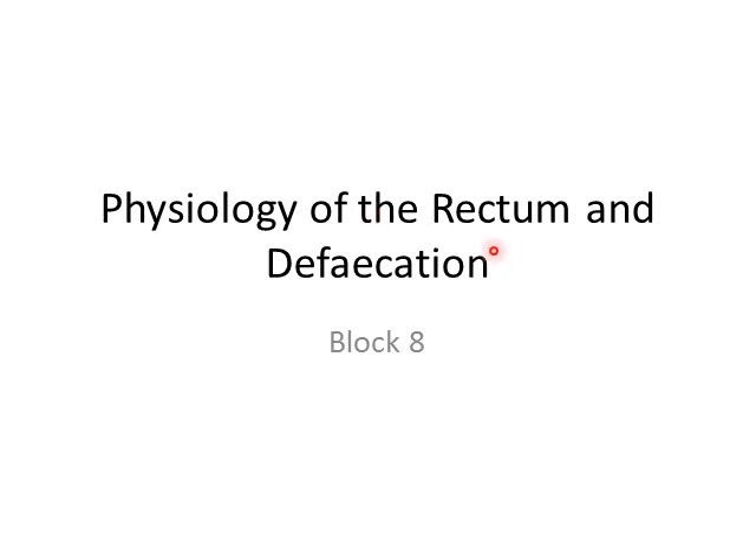Now we're going to discuss the physiology of the rectum and how we defecate.